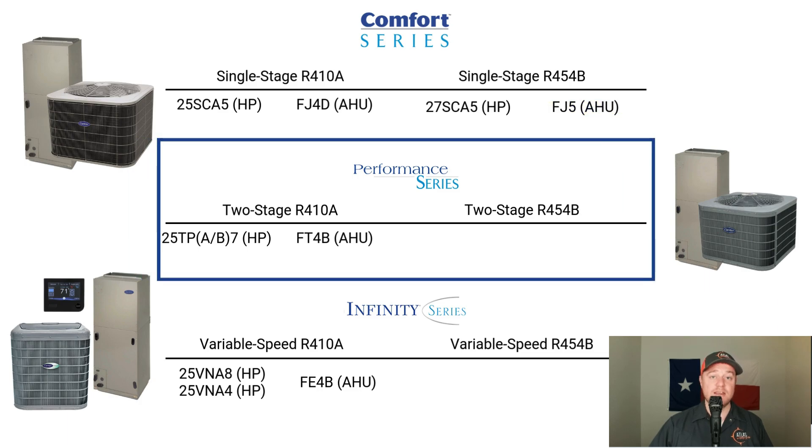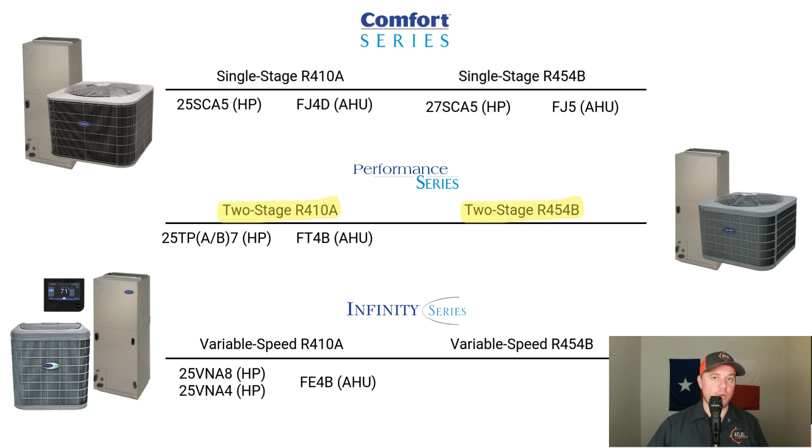Moving to the Performance Series — Carrier offers single-stage and two-stage systems in this category, but we're only focusing on the two-stage equipment since it's far more popular. The old two-stage heat pumps were a 25TPA or 25TPB-7, matched with the FT4B air handler. The new two-stage heat pump is a 27TPA-8, matched with an FT5 air handler — only some minor changes in the nomenclature.